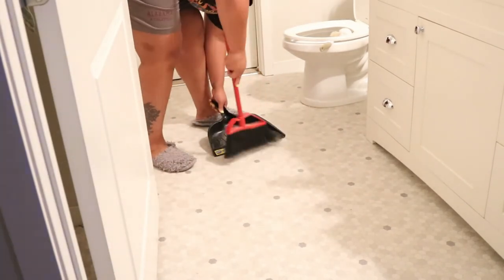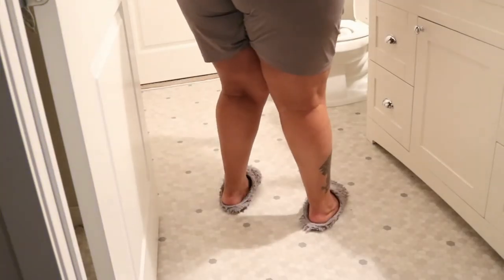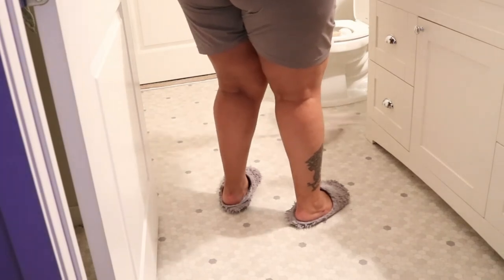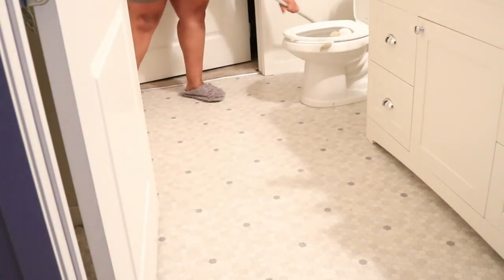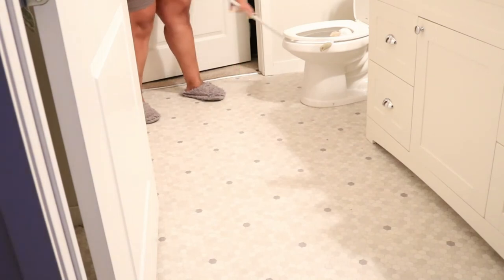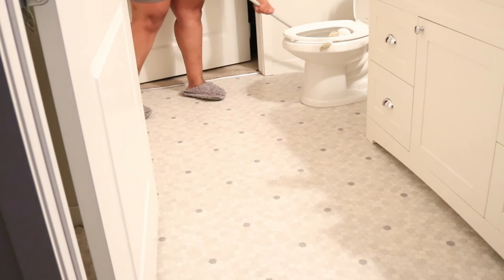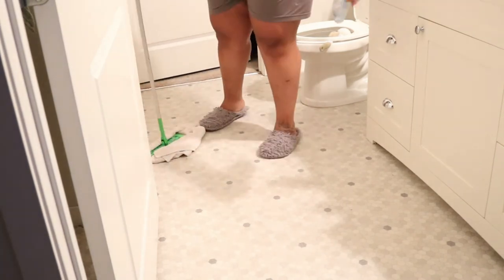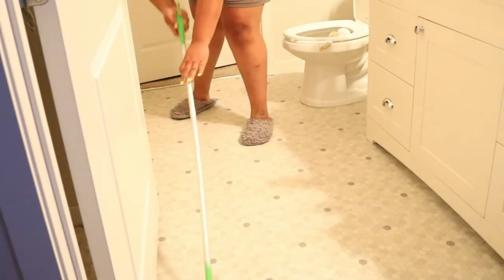If you're enjoying this video go ahead and hit that subscribe button and join the MDD family — I'd love to have you and of course it supports me and my channel. As you see I'm using the Swiffer but I actually have a hand towel on the bottom. I started doing this a couple weeks ago and I love how it does a deep clean, but don't get it twisted — I still want a steam mop!